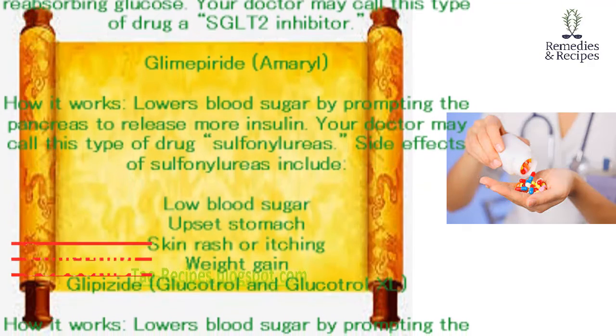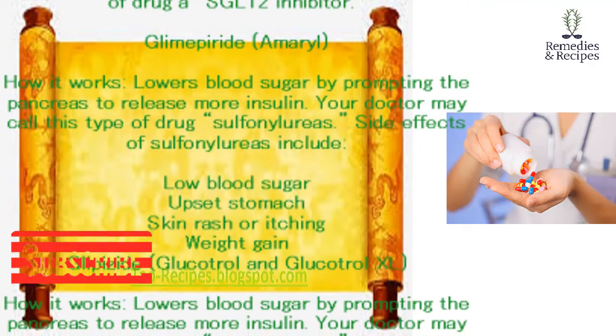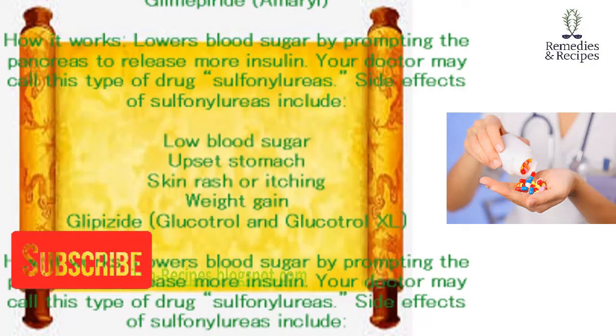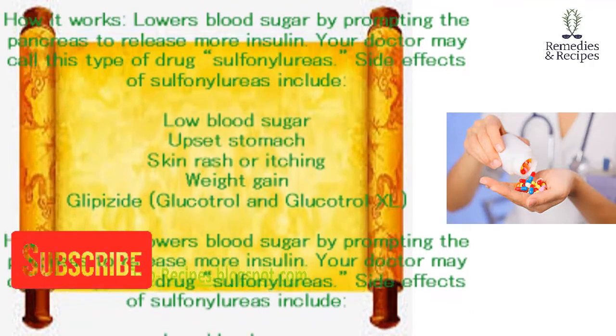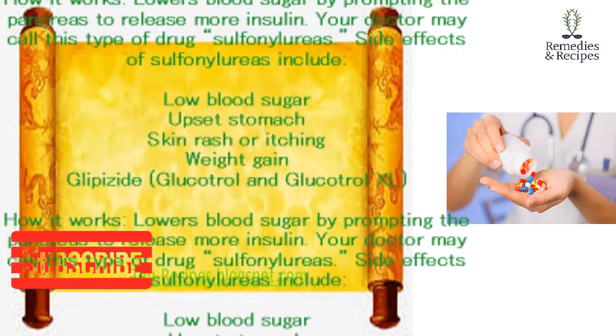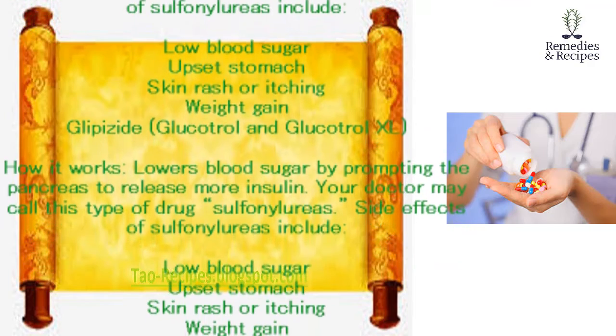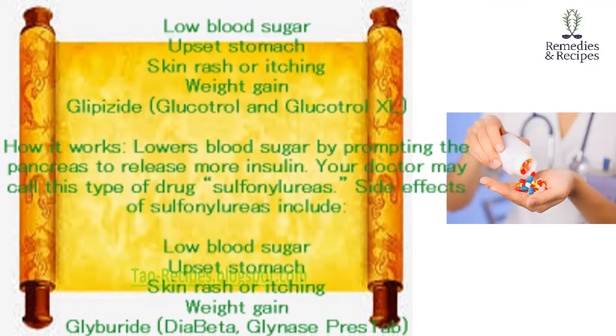Glipizide (Glucotrol and Glucotrol XL). How it works: lowers blood sugar by prompting the pancreas to release more insulin. Your doctor may call this type of drug a sulfonylurea. Side effects of sulfonylureas include low blood sugar, upset stomach, skin rash or itching, and weight gain.